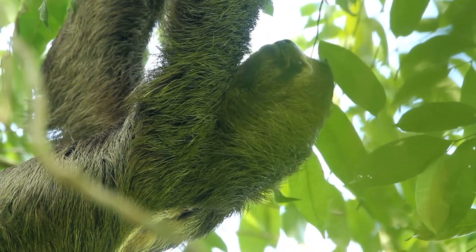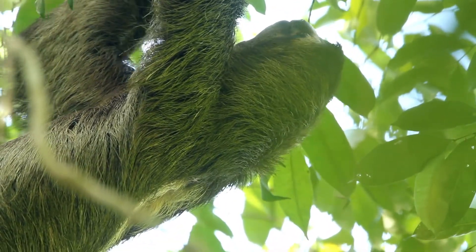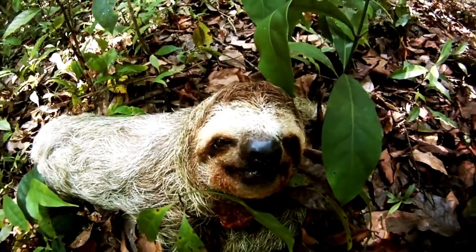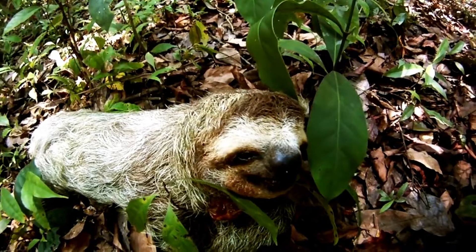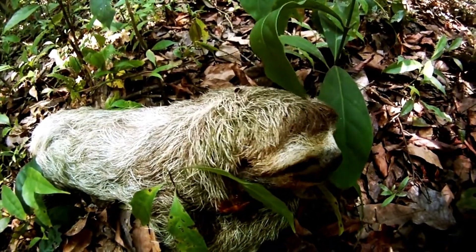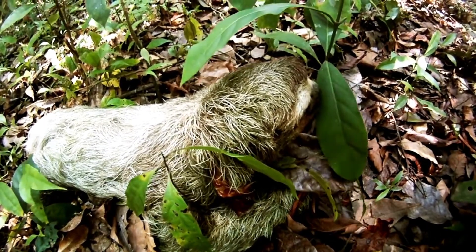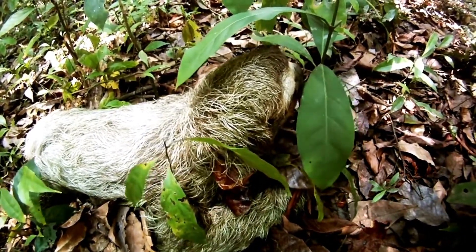Orientation is mainly by touch. The limbs are adapted for suspending the body rather than supporting it. As a result, sloths are completely helpless on the ground unless there is something to grasp. Even then, they are able only to drag themselves along with their claws. They are surprisingly good swimmers.